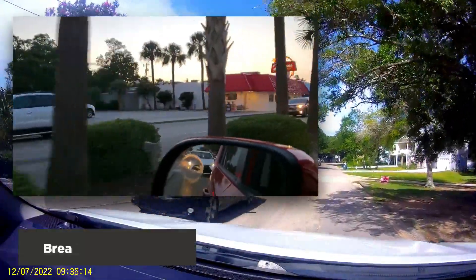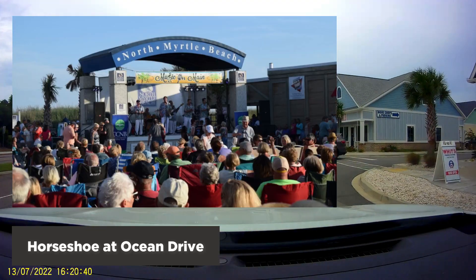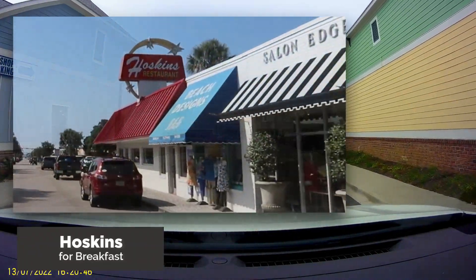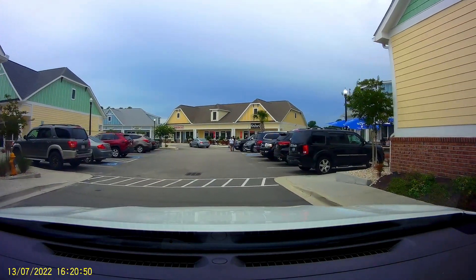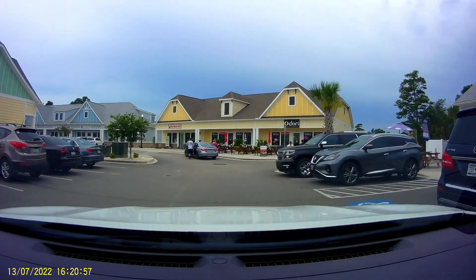Start with the beach walk and then breakfast at Hoskins. If you're an early morning beach walker, the Horseshoe at Ocean Drive and Main is the place to start your day, and afterwards you can just go up the street to Hoskins for breakfast. This is a very popular eating spot in North Myrtle and you will see people lined up early to get in. Enjoy their daily specials too.